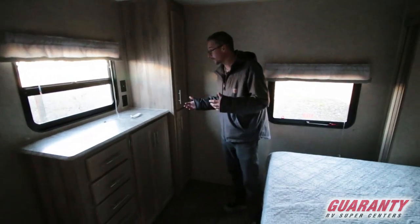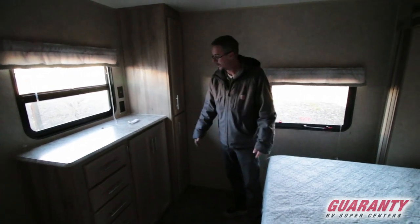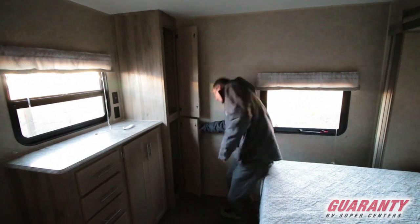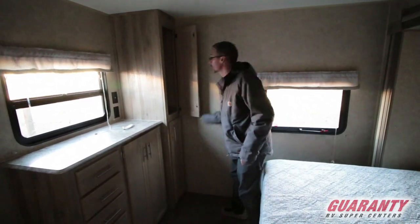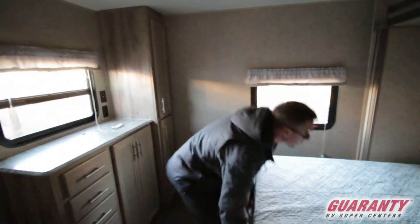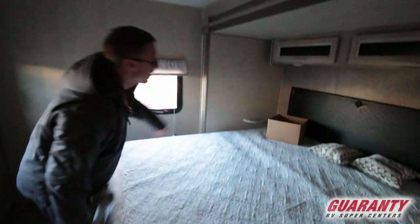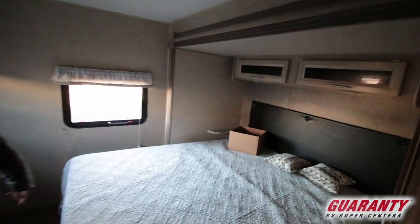You've got a ton of storage in this. You've got an area for a TV, a dresser here, more storage here for hanging, and here even. You do have storage below the bed as well, and above the bed. So this is one bedroom.